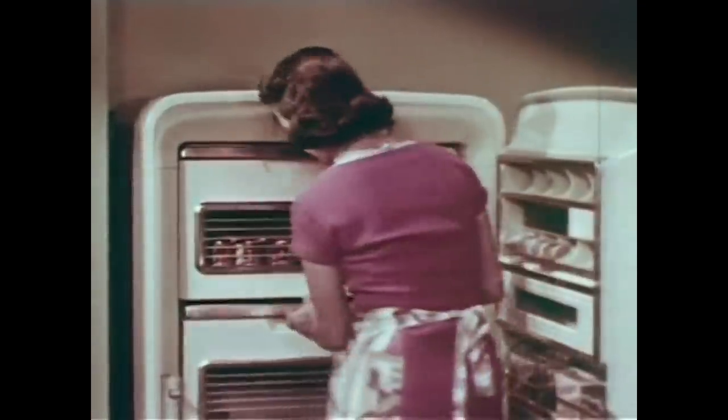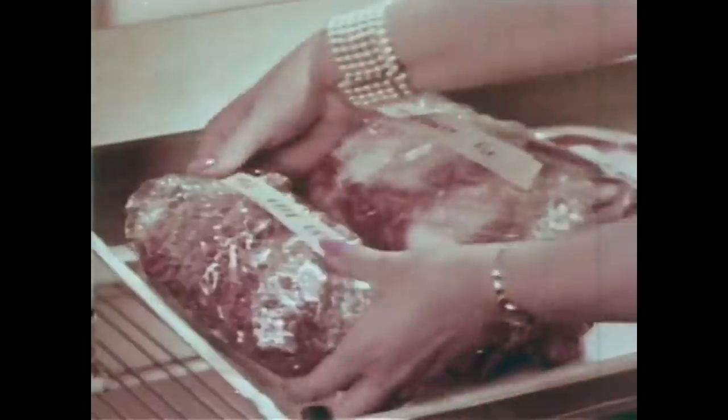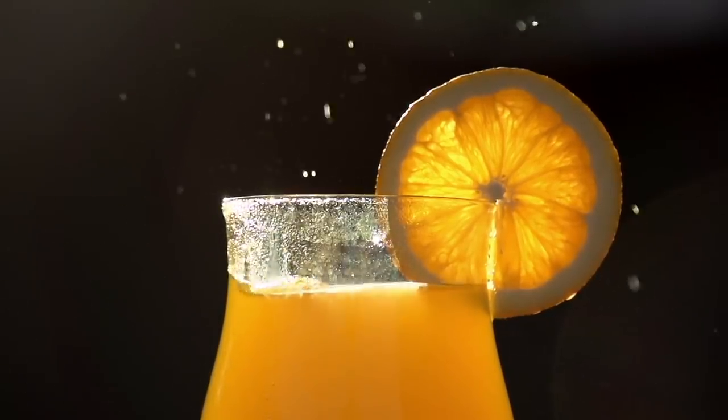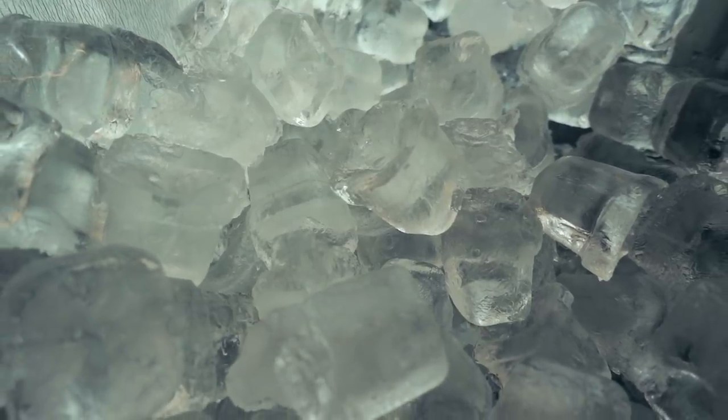Then as technology improved even further, the home refrigerator incorporated this artificial cooling system in the early 1900s, paying off the need for ice altogether and reversing our use of the refrigerator. Now we sometimes still buy ice and put it in our fridge, but not to cool a fridge, but for the fridge to keep the ice cold.